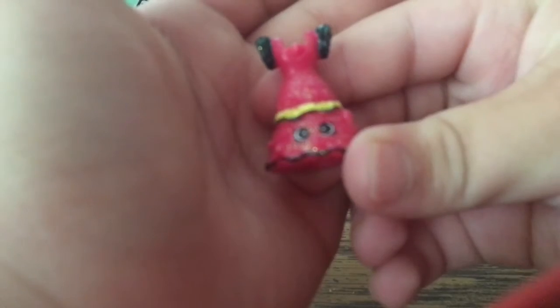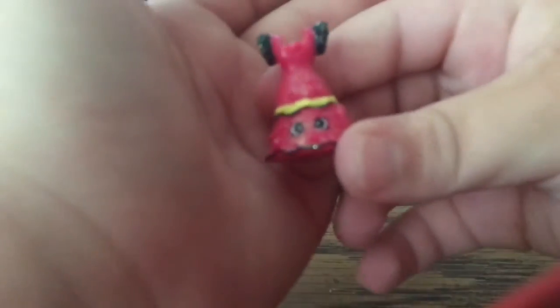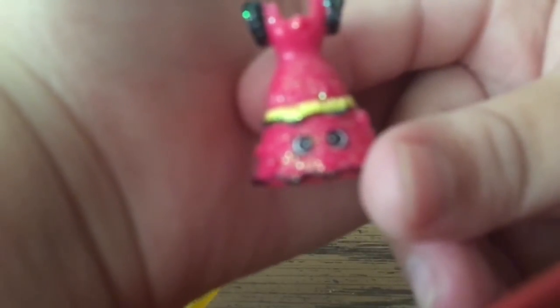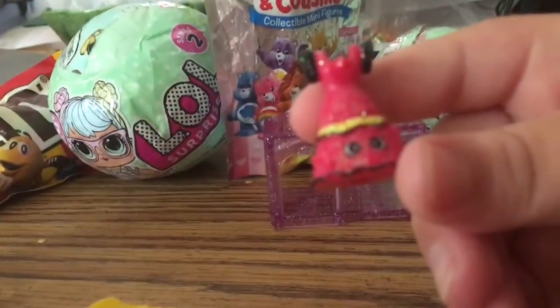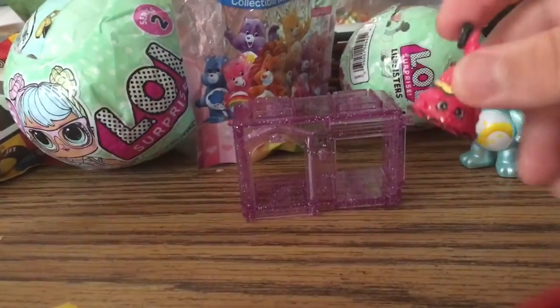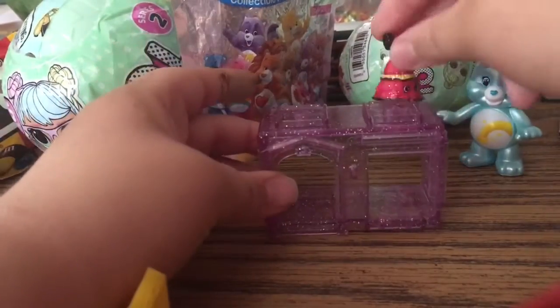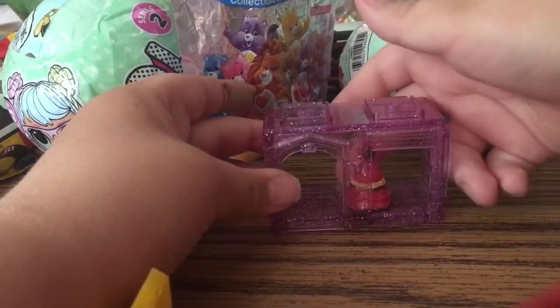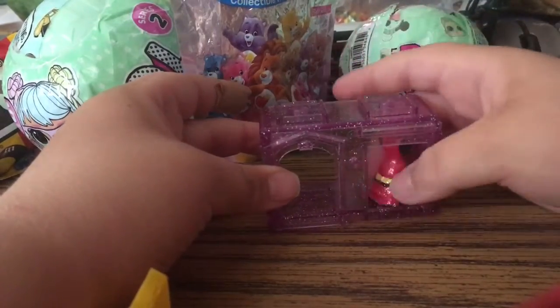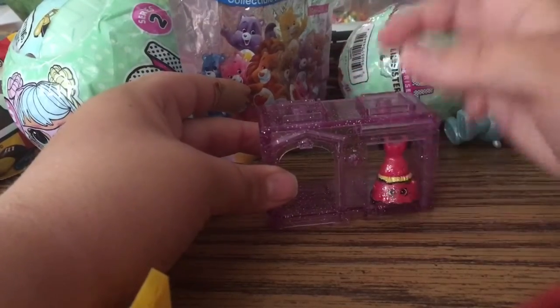Ooh, I have a dress — pretty, pretty, pretty dress! It goes. There we go. Hi, Trisca!